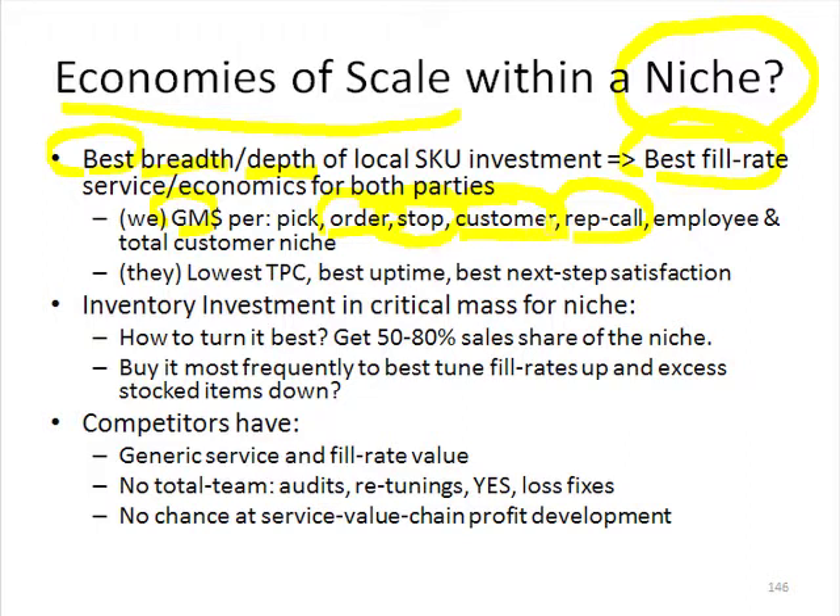These are all things that add to our bottom line. On their side of the fence, because they can make one phone call and get everything they want with zero errors on a timely, on-time basis, that allows them to have the lowest total procurement cost and best uptime economics. If they're doing what they're supposed to with our stuff right the first time, on time, then they're providing the best next value chain step satisfaction, whether within their own company or for their customer.